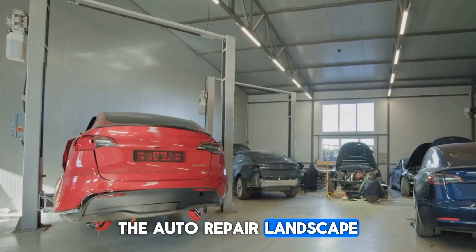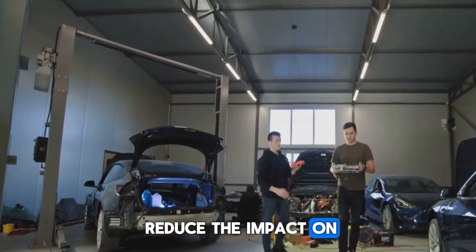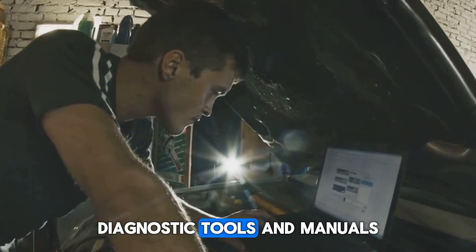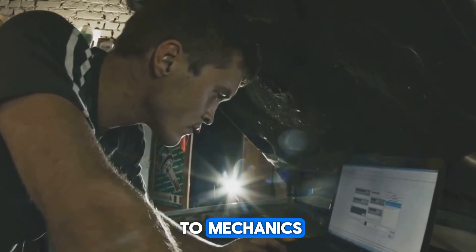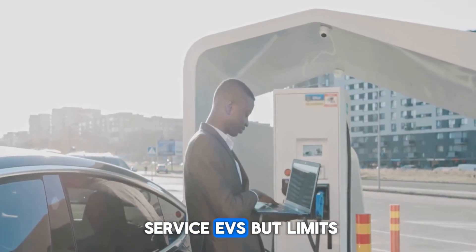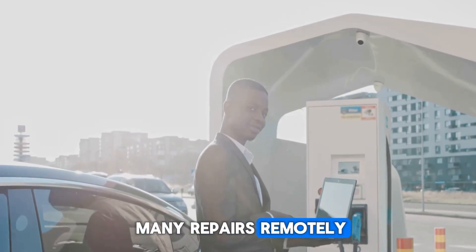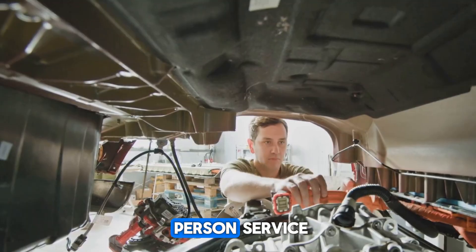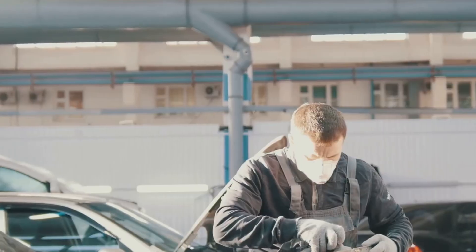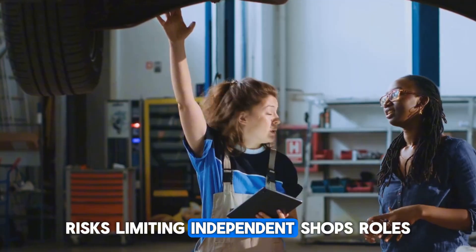The auto-repair landscape is evolving and not necessarily for the better. In an attempt to reduce the impact on independent technicians, some automakers are providing repair information, diagnostic tools, and manuals to mechanics — though often at a cost. This helps repair shops service EVs, but limits free access. EV companies also perform many repairs remotely through software updates, reducing the need for in-person service. To fill these gaps, some deploy mobile technicians. However, completely relying on remote fixes and mobile reps risks limiting independent shops' roles.